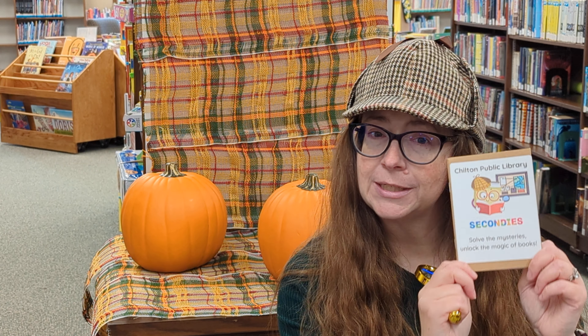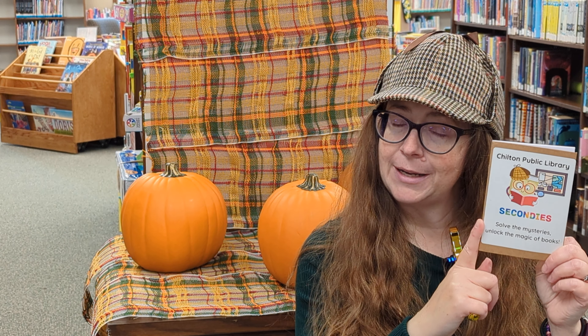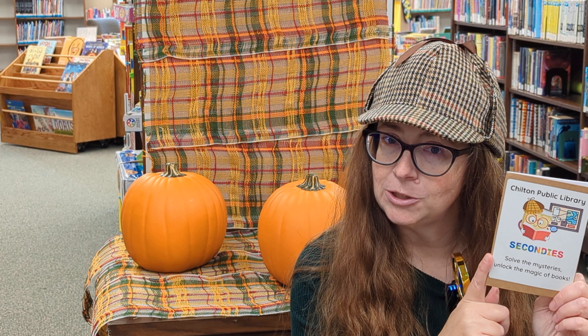After you finish reading that book, you are going to create a short detective report. You're going to write it in your notebook, or you can draw a picture about something surprising or exciting that you learned in your pumpkin book. Once you complete your detective report, bring it back to the library and show one of our staff members.